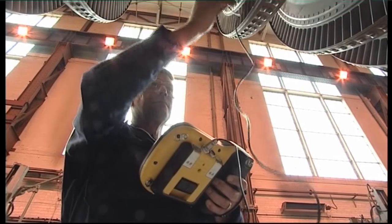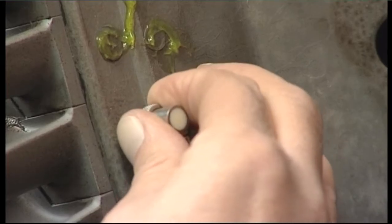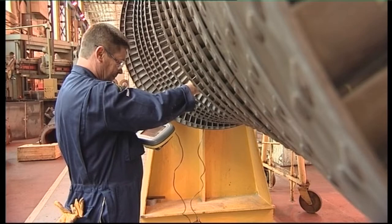The inspectors are able to use the equipment not only to detect defects, but also to determine what kind of defects they are. This data is then used by engineers to decide the best course of remedial action.